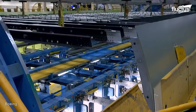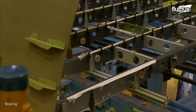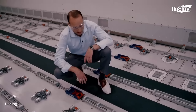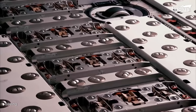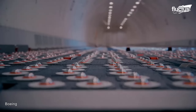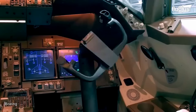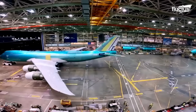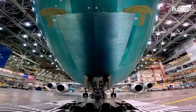Next, they replace the original floor structure with one that is much sturdier and, in many cases, features tie points and rollers for easy moving and securing cargo. In many cases, freighter conversion allows the company to get another 20 years of use from each plane.